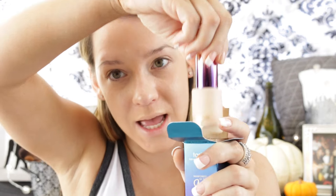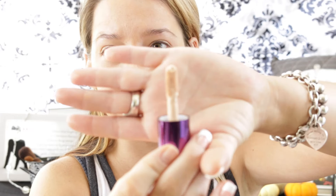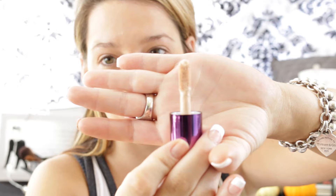The next thing I'm going to go into is my Tarte High Performance Naturals Rainforest of the Sea. I don't know how you could accomplish a rainforest in the sea, but my skin is a tad bit dry, so hopefully this will help moisturize it. It comes in a box and container like this, this color is Light, and it has a big applicator brush.